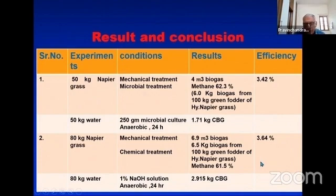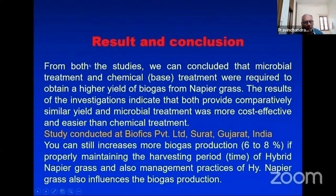From both studies we can conclude that microbial treatment and chemical treatment both yield a higher amount of biogas from napier grass, and the results indicated that both provide completely similar yield. However, microbial treatment was more cost-effective and easier than chemical treatment. The study was conducted at Biophics Private Limited, Surat, Gujarat, India. Biogas production can still be increased by six to eight percent if the harvesting period and management practices of hybrid napier grass are properly maintained.